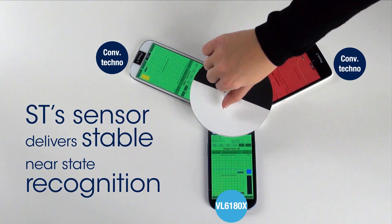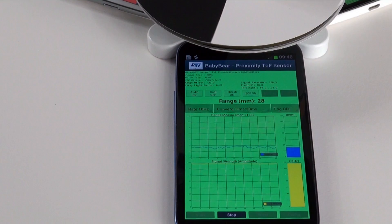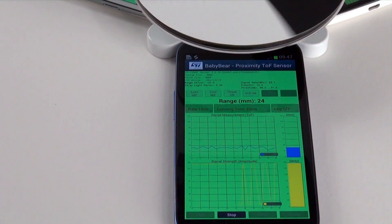The VL6180 always detects the disk and delivers a stable near state. The phone screen stays safely locked all the time.